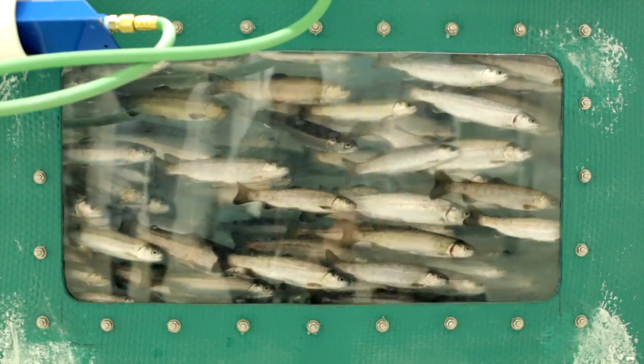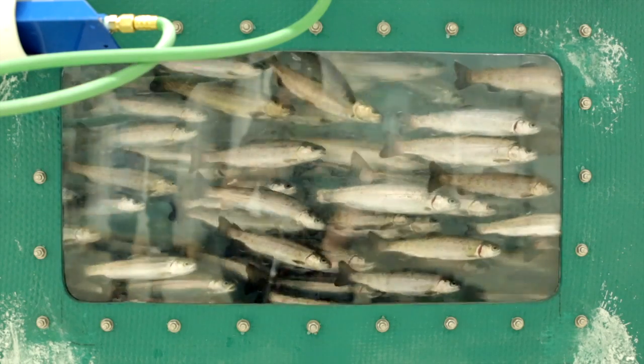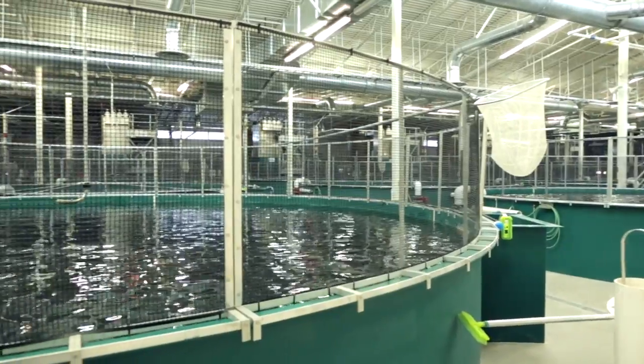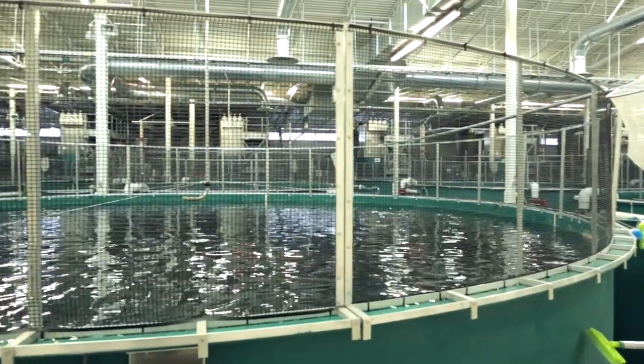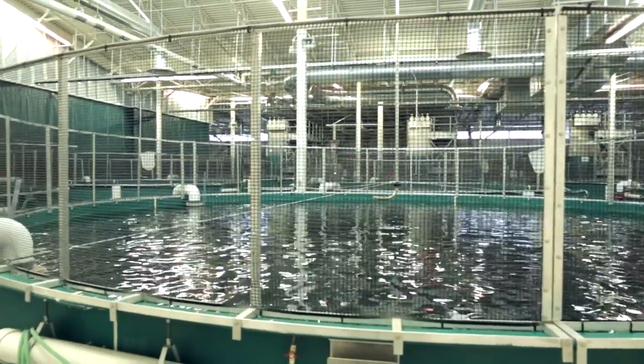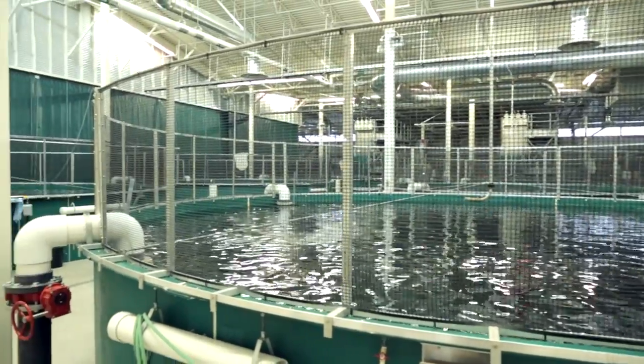Out this window are king salmon. There's approximately 200,000 king salmon in each one of these tanks behind me. These are from eggs that were collected last July, July of 2011, and these fish are smolted and ready to go to saltwater locations starting next week around south-central Alaska.